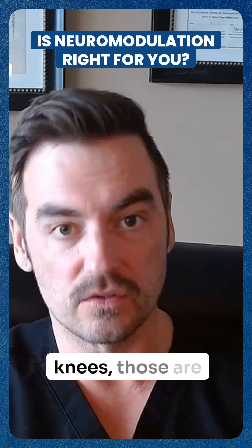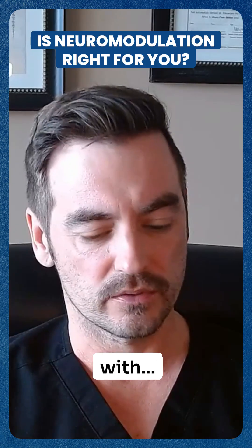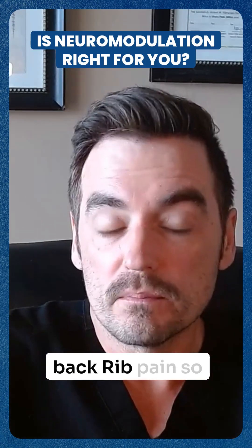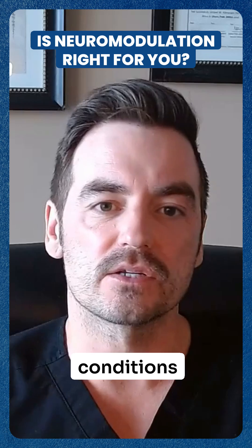Shoulder and knees are the most common, but even certain types of headaches — you can implant it under the scalp at the base of the skull. It can help with certain other types of back pain that are around the side of the back, rib pain. So if you have a rib injury, it's called intercostal neuralgia. So really there's a variety of conditions.